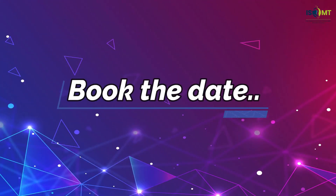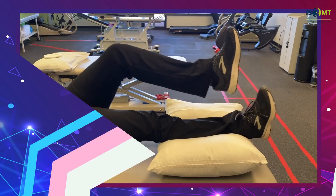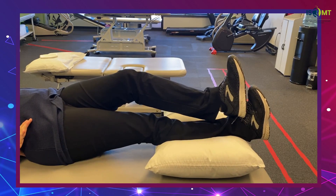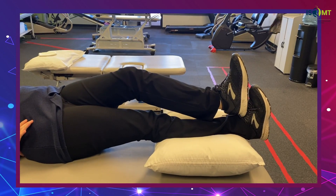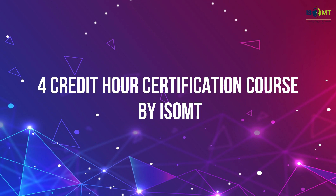Book the date — this is to be held on January 16th, April 16th and 17th, 2021. It's a four credit hour certification course by ISOMT, with timings from 5 to 7 p.m.